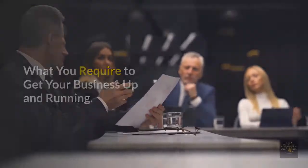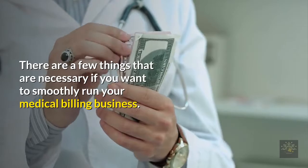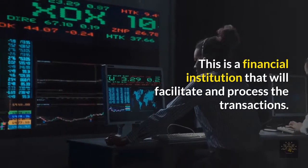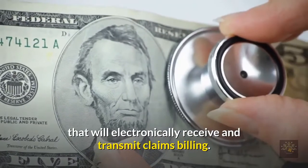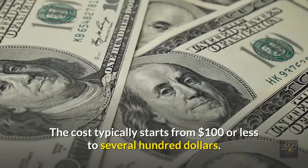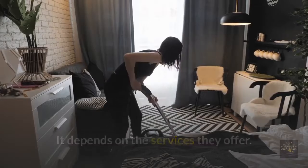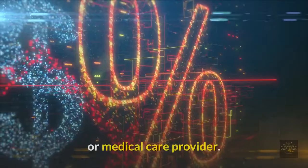What do you require to get your business up and running? A clearinghouse is a financial institution that will facilitate and process transactions for your medical billing business — it is the company that will electronically receive and transmit claims. How much will the service cost? The cost typically starts from $100 or less to several hundred dollars, depending on the services they offer. Some clearinghouses will charge an extra fee every time you add a new account or medical care provider.